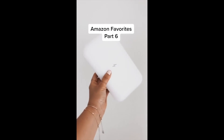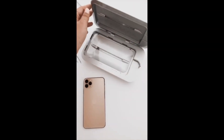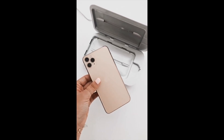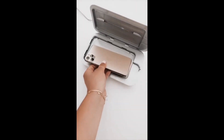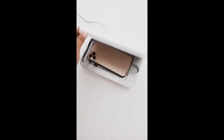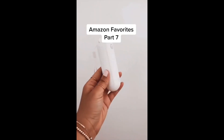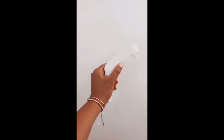Amazon Favorites Part 6: This is the PhoneSoap 3 — it is a smart phone sanitizer that kills 99.99% of germs. It is available on Amazon, but I recommend buying it directly from PhoneSoap. You place your phone inside and the light indicates it is on and sanitizing your phone.